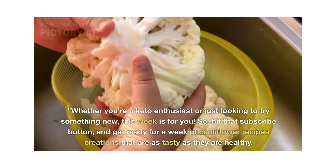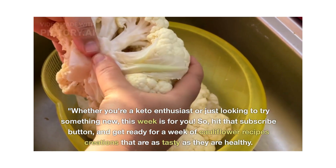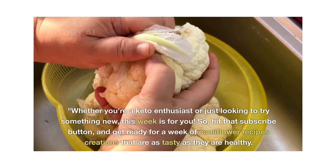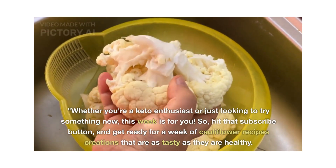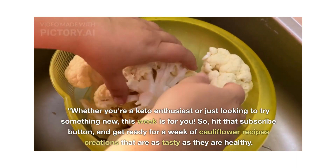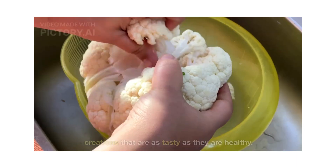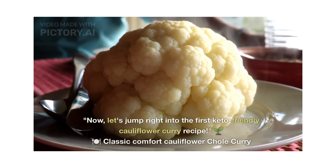So hit that subscribe button and watch this video completely for a week of cauliflower recipe creation that are as tasty as they are healthy. From creamy cauliflower chole curry to aromatic cauliflower green curry, we have got an exciting lineup in this video just for you. Now let's jump right into the first keto-friendly cauliflower curry recipe.